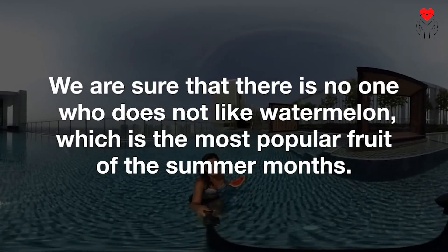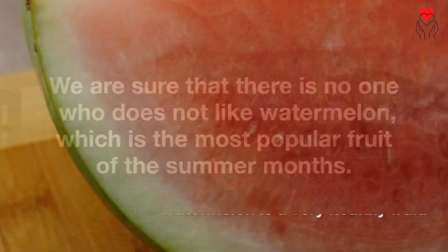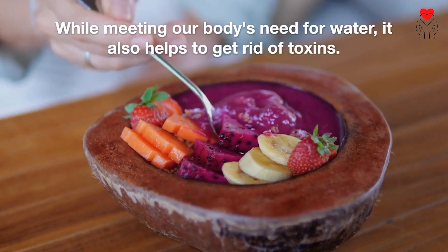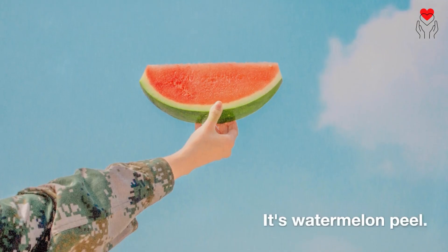We are sure that there is no one who does not like watermelon, which is the most popular fruit of the summer months. Watermelon is a very healthy fruit. While meeting our body's need for water, it also helps to get rid of toxins. However, there is something we missed while eating watermelon — it's watermelon peel.